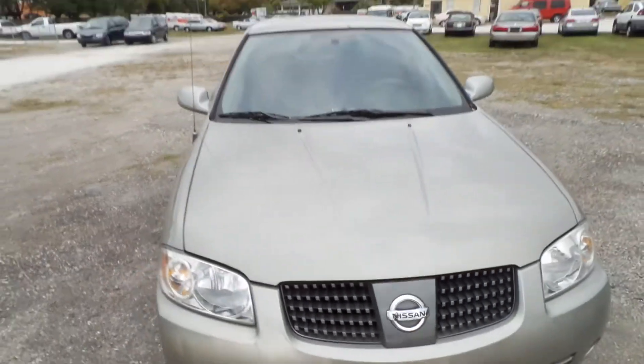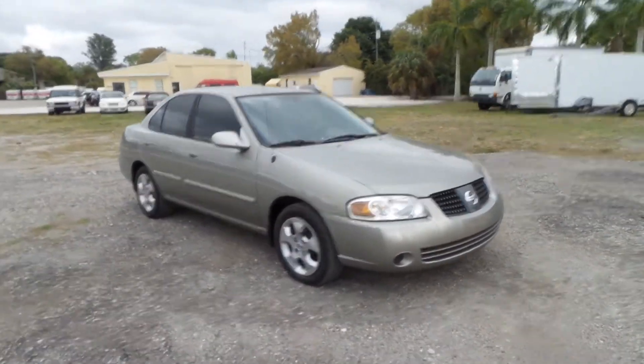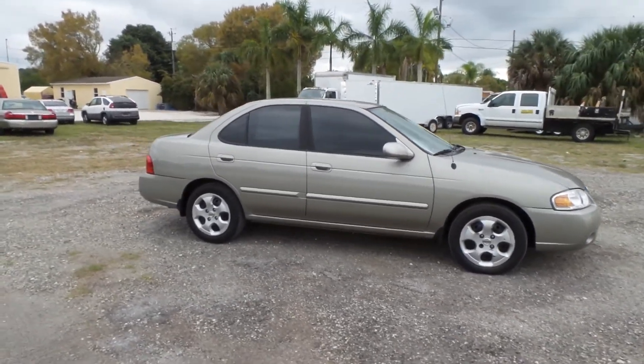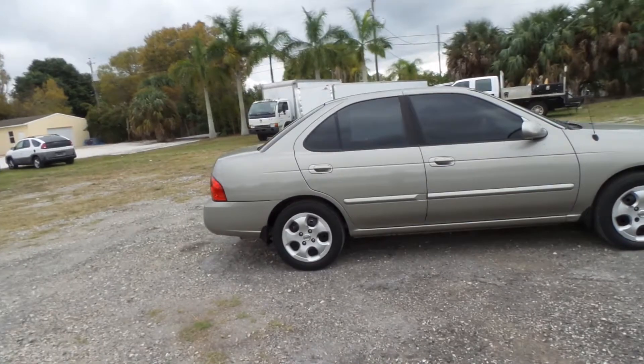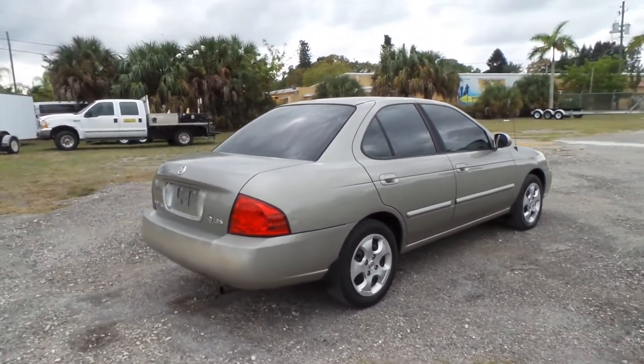Again, I'm Austin, here with Southwest Florida Auto. Thanks for watching the video. If you'd like to see our full inventory, there's a link to our website in the comment section below, as well as some other contact information if you're trying to find out more about this particular vehicle. Thank you for watching.